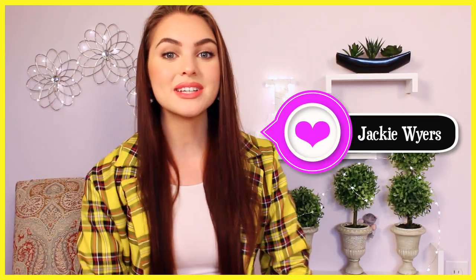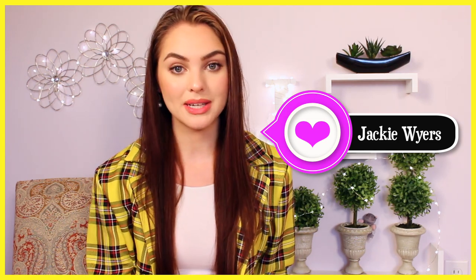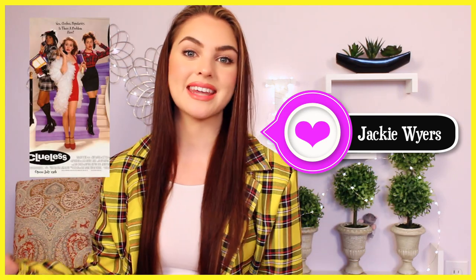Hey, it's Jackie, and for today's tutorial I'm doing Cher from Clueless. This has been so highly requested on my channel since I started, and I'm finally doing it today.